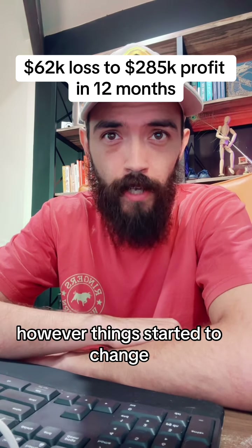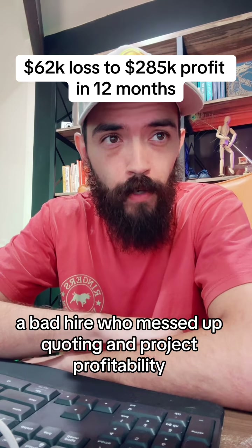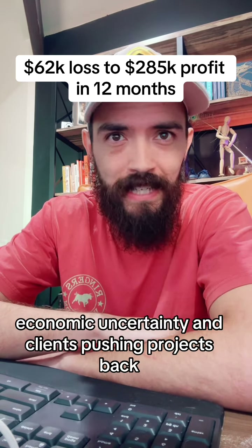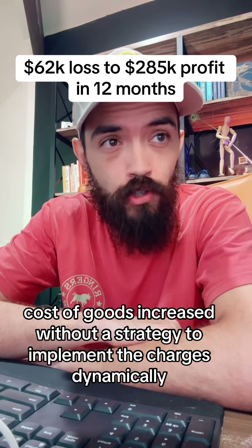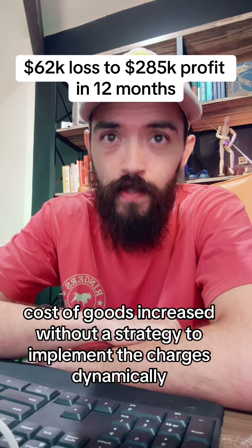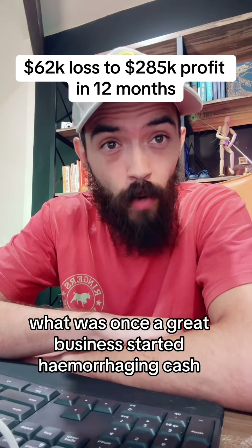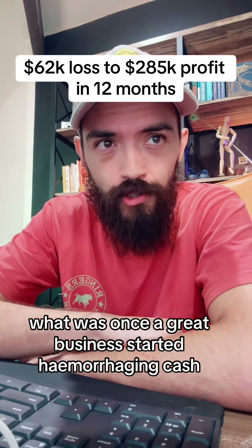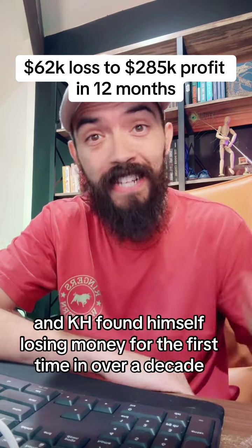However, things started to change. A bad hire who messed up quoting and project profitability. Economic uncertainty had clients pushing projects back. Cost of goods increased without a strategy to implement the charges dynamically across the business. What was once a great business started hemorrhaging cash, and Ka found himself losing money for the first time in over a decade.